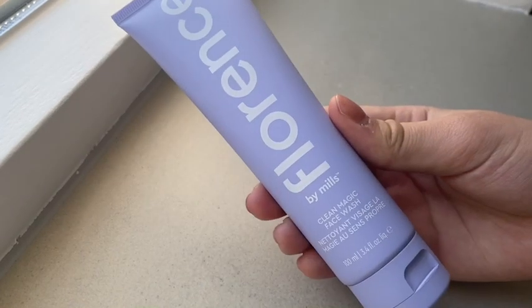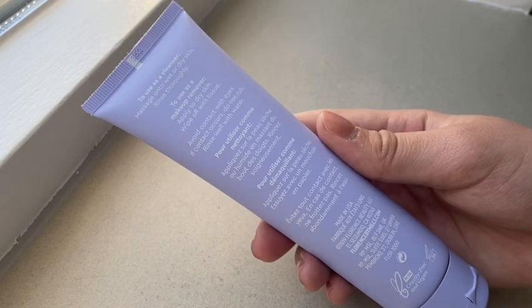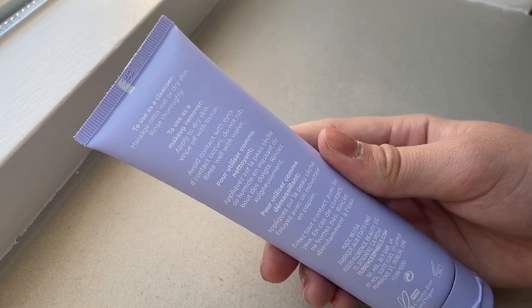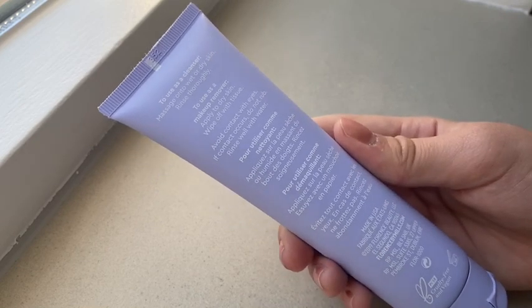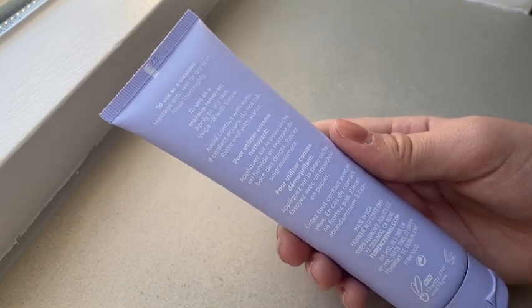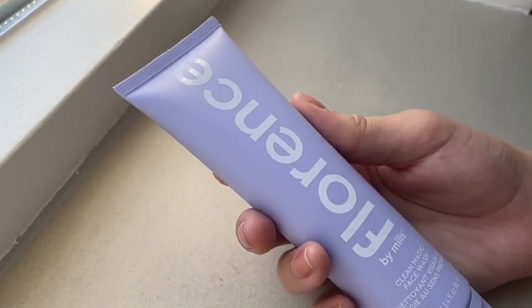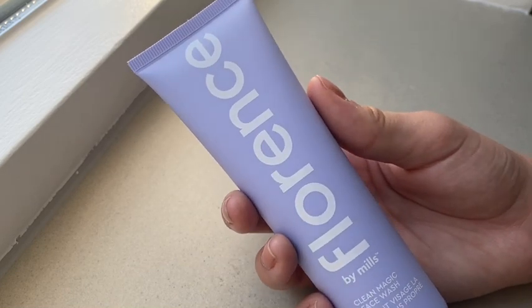Now I'm going to show you my skincare things. My first skincare product is this Clean Magic Face Wash. It's a face wash but also a makeup remover — you can apply it on dry skin and wipe it off with a tissue and your makeup is gone, or you can use it as a cleanser normally. This smells so fresh — it smells like cucumber, and the theme is like purple with a rose and cucumber scent. I love that combination.